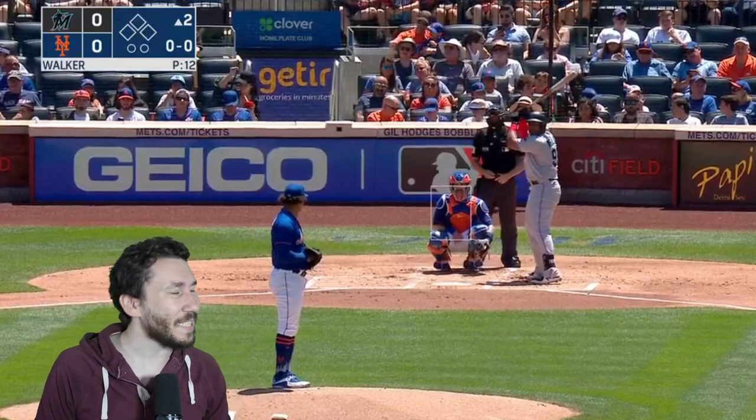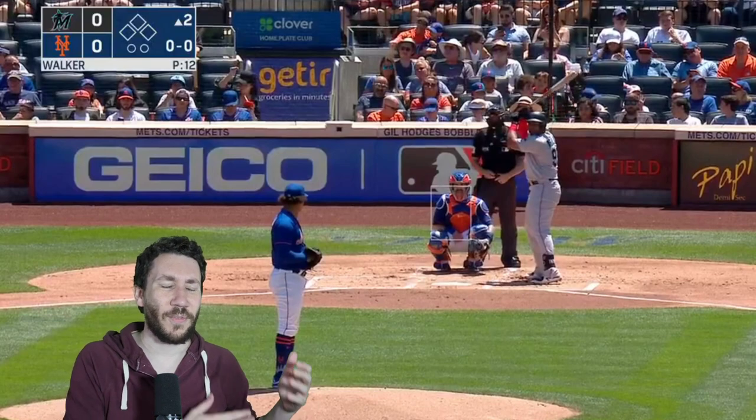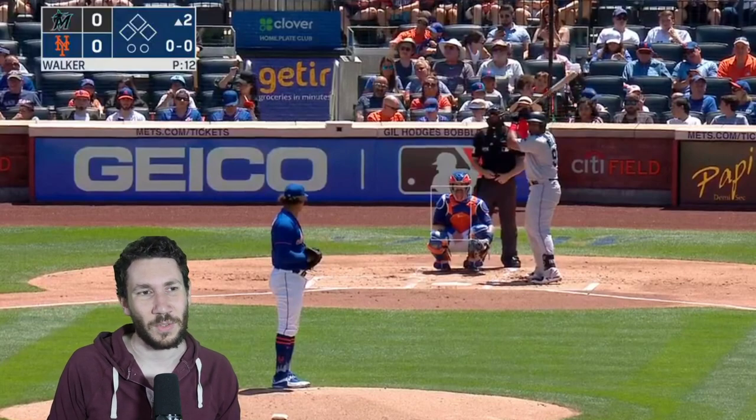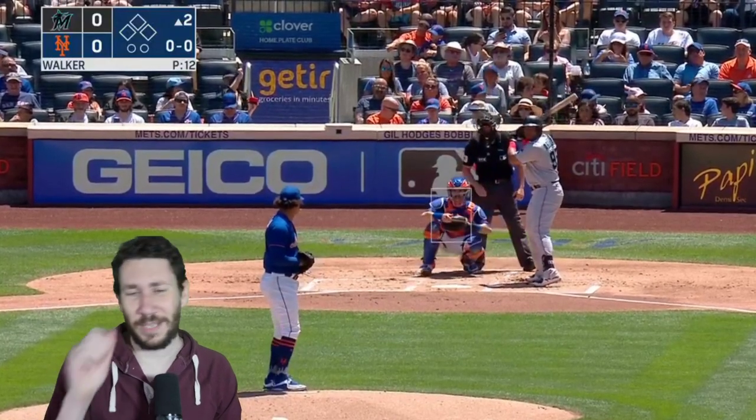Today we are going to watch Tywon Walker because he's done some amazing things. This guy has been on such a roll. He's been getting a lot more strikeouts than we're used to. We're going to watch this game from yesterday against the Miami Marlins — he went seven innings, toe-to-toe with Sandy Alcantara, seven innings of shutout ball. We're going to watch the second inning and see how he got those strikeouts.